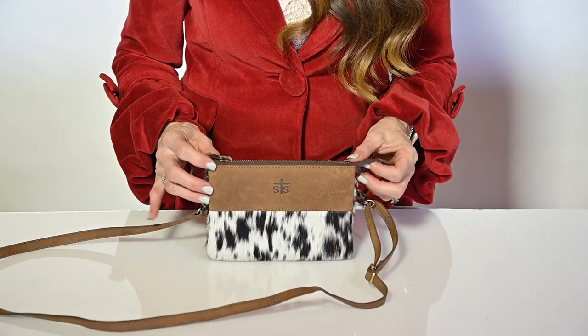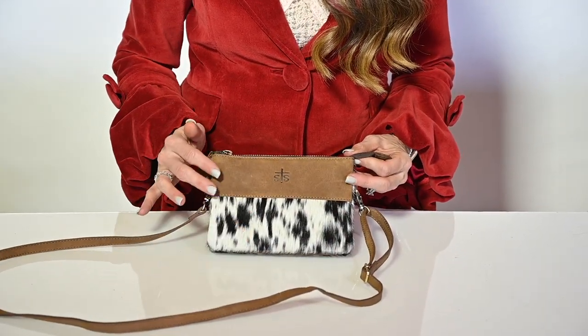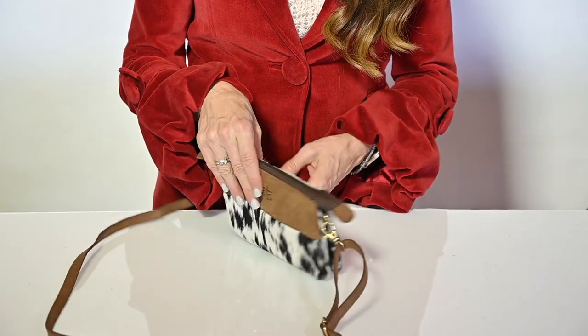Hi, I'm Jennifer Smith with STS Ranchwear and this is the Mia Crossbody. This small stadium compliant crossbody is so fun with cowhide detailing and smooth leather on the front, cowhide on the back.